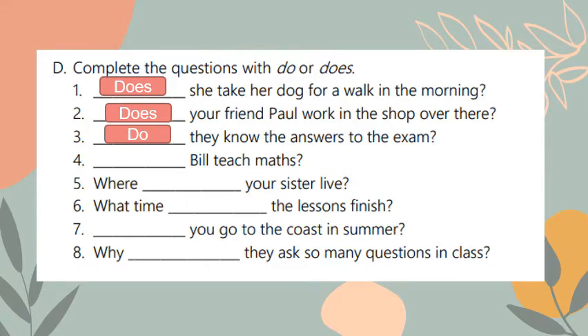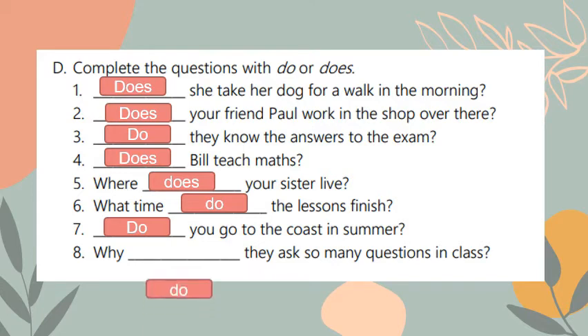Number four: blank — Bill teach math? I have 'Bill', which is singular, so it uses 'does'. Number five: where blank — your sister live? I should use 'does' because I'm talking about one person's sister. Number six: what time blank — the lessons finish? The lessons is plural so I use 'do'. Number seven: blank — you go to the coast in summer? With 'you' I should use 'do'. Number eight: why blank — they ask so many questions in class? I have 'they' so I use 'do'.